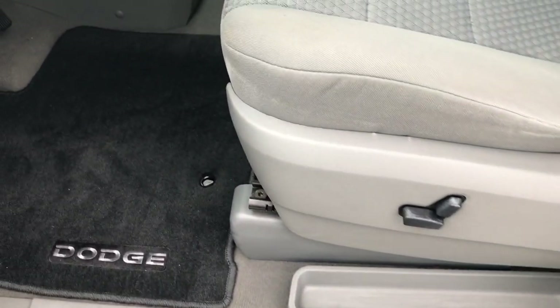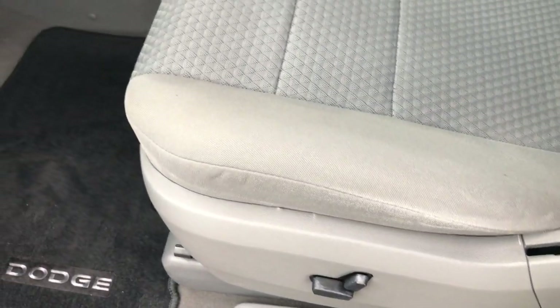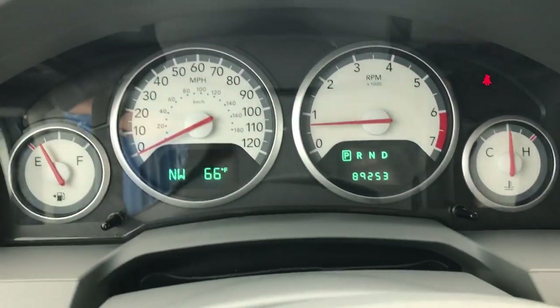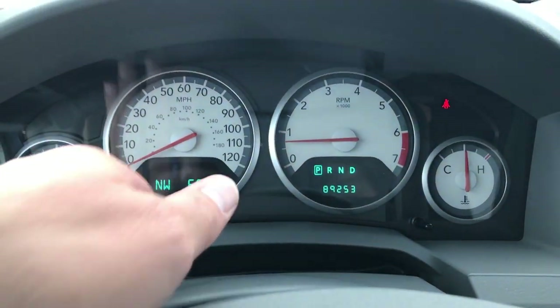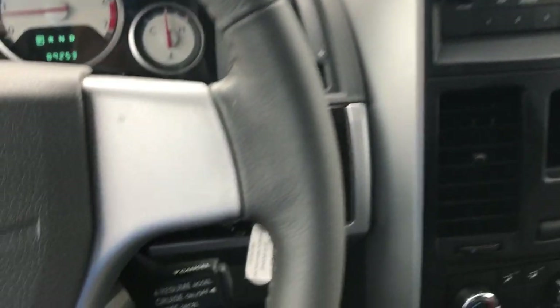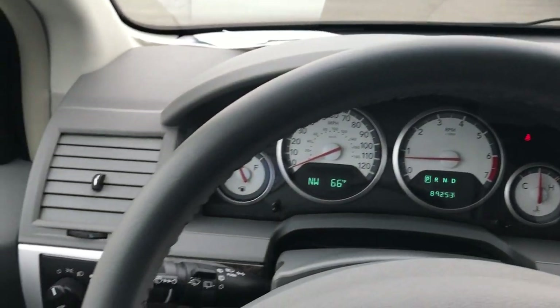Inside, the SXT package gives you the gray cloth interior. There are no rips or tears on these seats — they're in very nice condition. This van has never been smoked in, and it has a power driver's seat. We have factory floor mats on the floor. This van has 89,253 miles, with compass, temperature, and a mileage display. There are audio controls on the back of the steering wheel and cruise control. The steering wheel is in really nice condition.